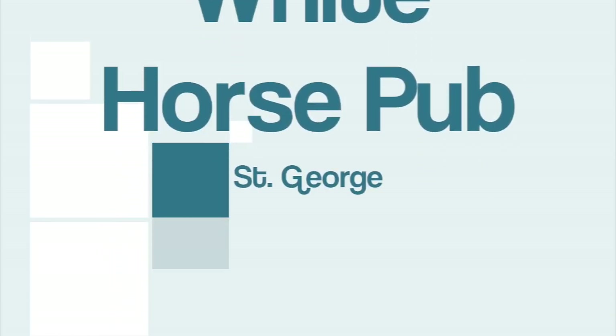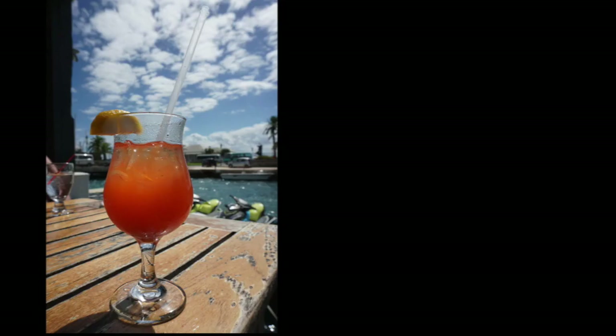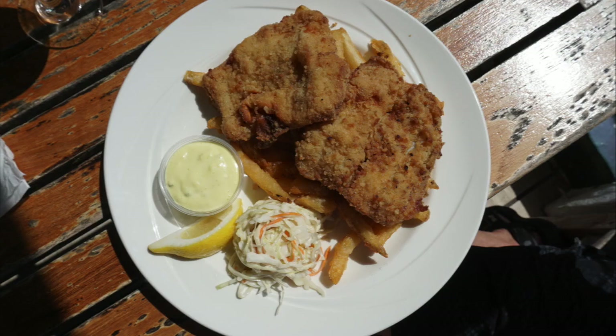Lunch — yes, we had lunch at the White Horse Pub in St. George's, which was a really fine choice. Our server was very nice and attentive, they have a bunch of different drinks and a wide food menu. The fish and chips was my favorite, so I highly recommend it.